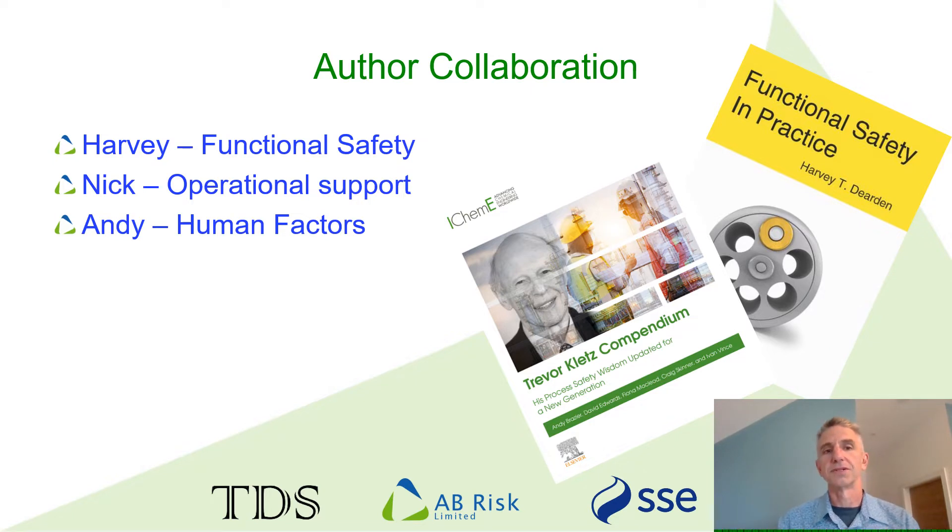Like all good chat show guests, we do have a couple of books to publicise. Harvey's book provides an excellent overview of all aspects of functional safety and is available from Amazon. And I was the lead author of the Trevor Kletz Compendium, which I hope you're all aware of and is available from all good booksellers.